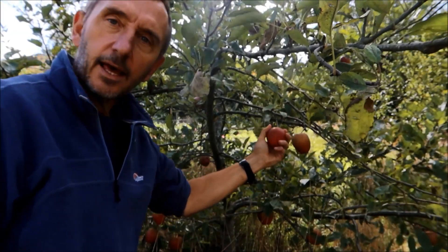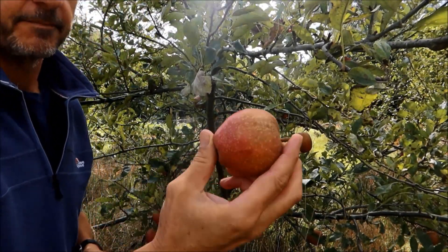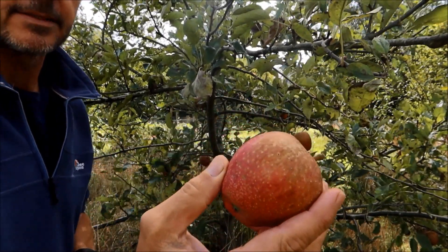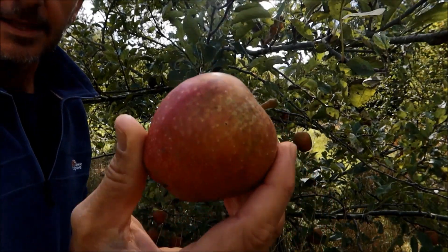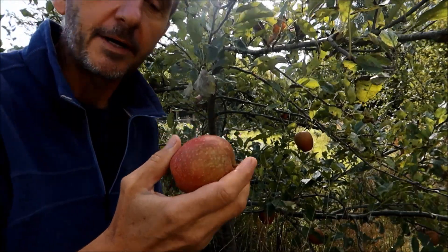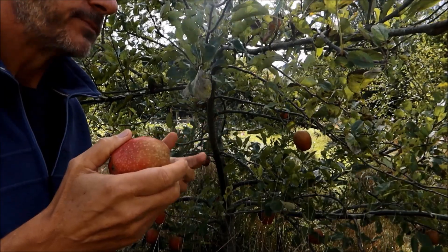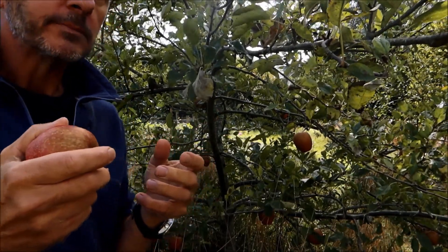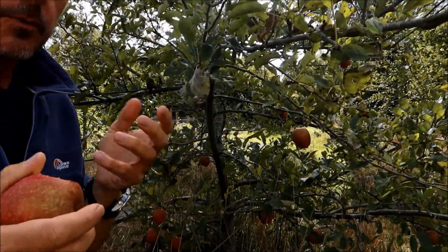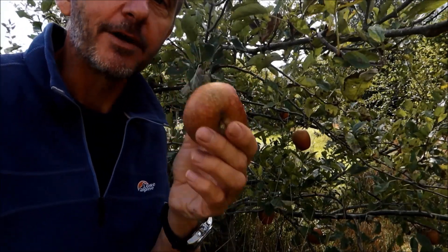This is Adam's Pearmain — a nice old-fashioned variety. It's a handsome apple with these little pits all over it — I think they're beautiful. These are a bit firmer and a bit more flavoursome than the Spartans; they're also sweet but a bit more aromatic as well. Really lovely — one of my favourites, though not quite my absolute favourite.